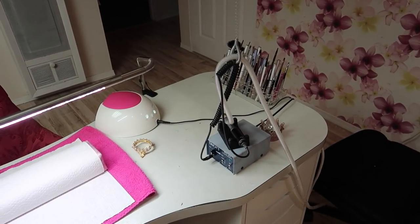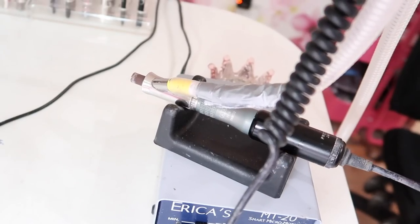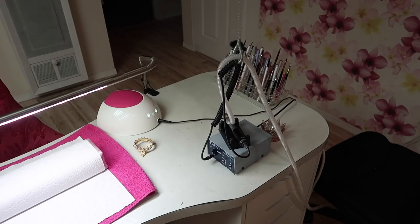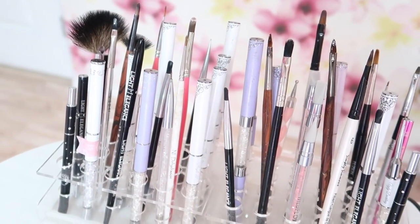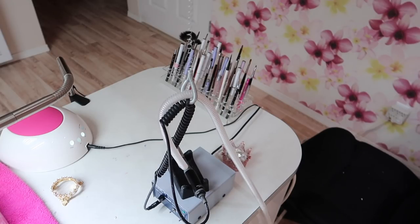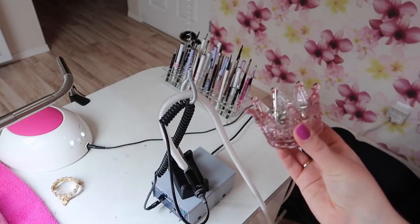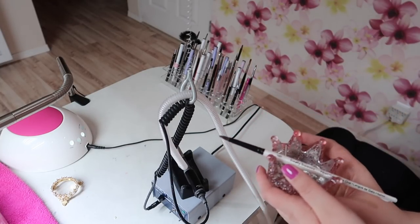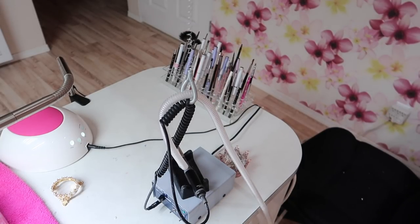Immediately to the right of that I have my electric file, which I have a separate video on — nothing has changed there so I'll leave you to go watch that video if you want to see more about my vacuum system and e-file. Right beside that I keep two brush holders with my most-used brushes — Ugly Duckling, Light Elegance, silicone brushes, LCN, and Selina Ryden brushes. I need to better organize these because having so many brushes right here stresses me out — I just need a few of my staples. Behind my electric file I also have a little dish from Michaels that I use to hold my arbor bands for easy access while working.